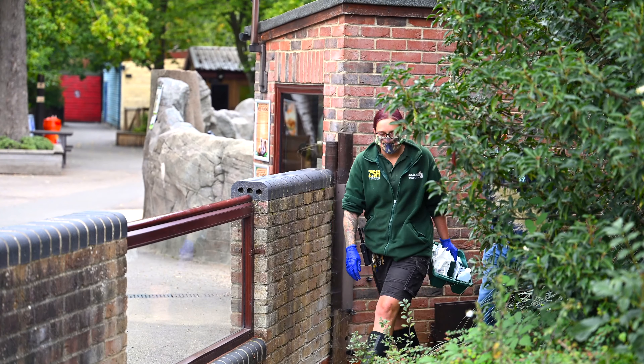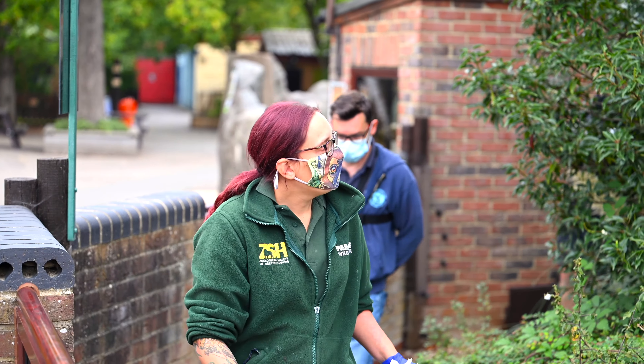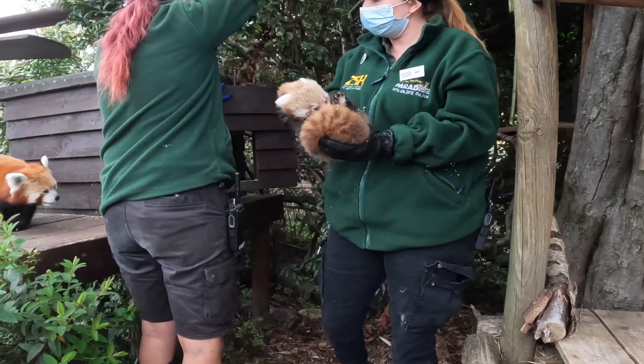The team are just around the corner so let's go and see what they're up to. Today was a really big day for our Red Panda cub as our vet was here and we were able to give the cub its first health check.